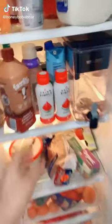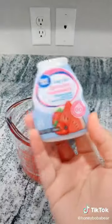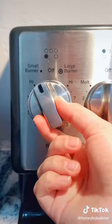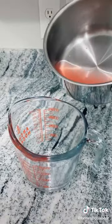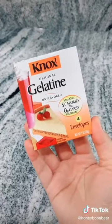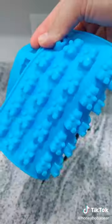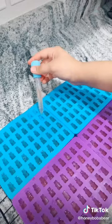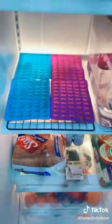Grab some juice - I chose watermelon water. Pour one cup into a measuring cup. Grab some drink enhancer from Walmart, pour in about half a teaspoon. Pour the mixture into a pot on medium heat, let it sit for five minutes then take it off the stove. Pour back into the measuring cup. Grab one ounce of unflavored gelatin - that's four packs from Walmart. Stir with a fork. Grab some molds from Amazon - comes with a little pipette. Fill up the molds. Put them in the fridge for three hours.